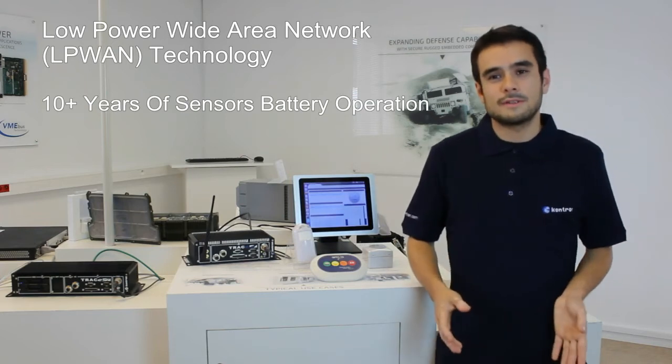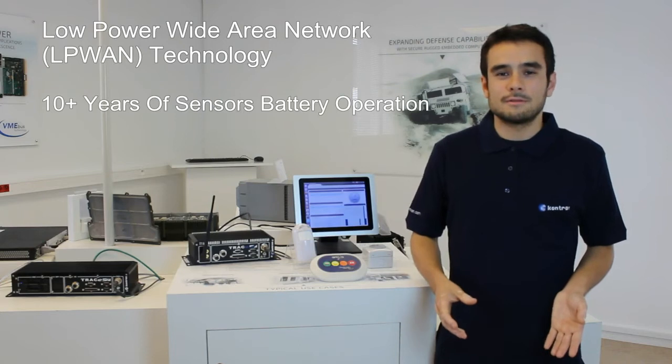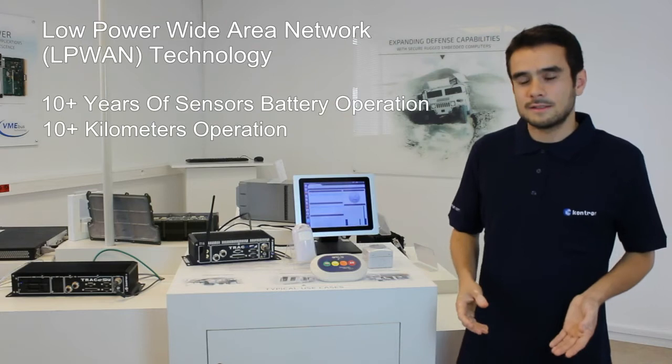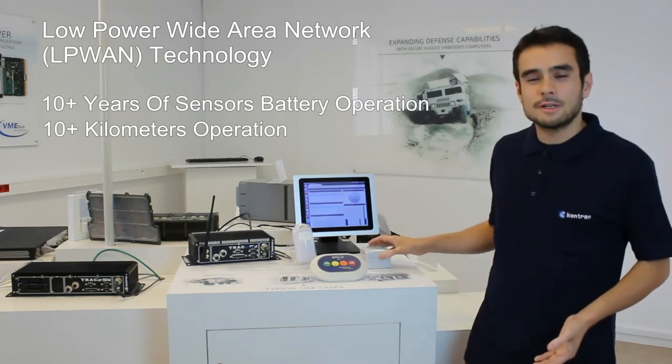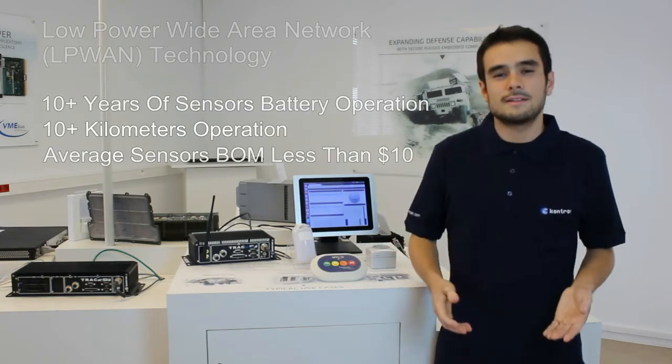Because it's optimized for low power, a sensor like this one with a small battery inside can last more than 10 years without changing the battery. The second advantage is range — you can operate with a range of 10 kilometers and more. LoRa is also quite cheap, with a bill of materials for such sensors of less than $10.